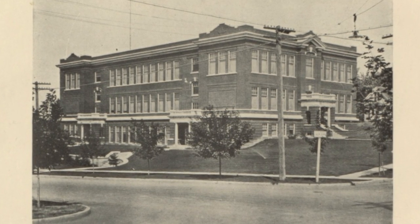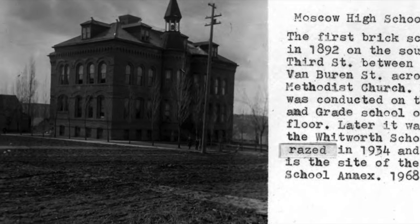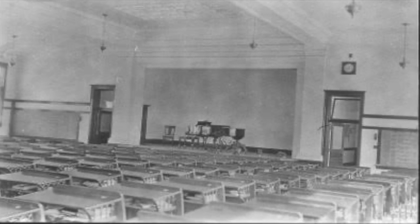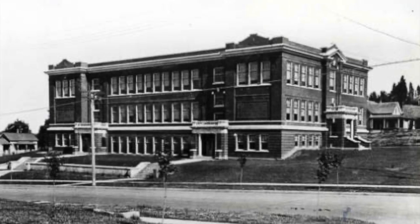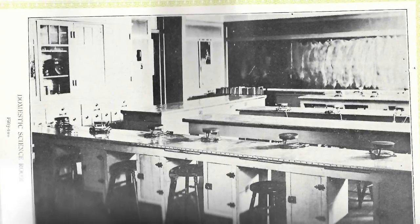When the 1912 Center first opened as the Moscow High School, the difference between the old single classroom in a shared building and the new state-of-the-art facility could not have been more drastic. The building was safer, bigger, and better equipped with high-end building components and top-of-the-line educational technology.